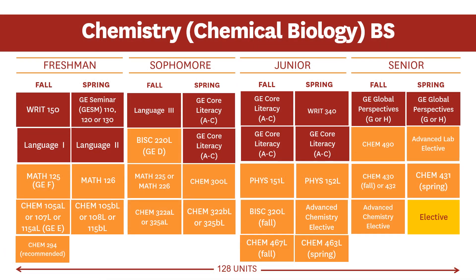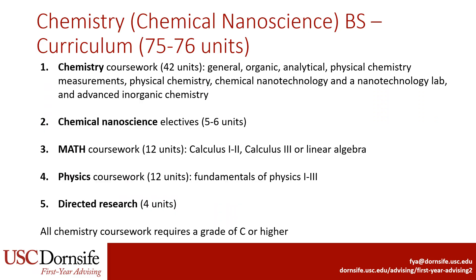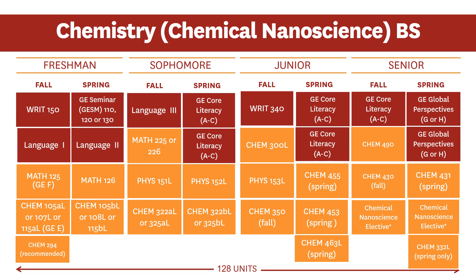The graduation plan for the Chemical Biology emphasis — as with all majors in the department, faculty recommend that students take Chem 107 and the remaining major-specific courses. Next up is Chemical Nanoscience, which is 75 to 76 units. The major requires a significant amount of coursework in Chemistry as well as a few courses in Math and Physics. The difference with this emphasis is that it requires five to six units of Nanoscience electives, which allows students to delve deeper into this area. Finally, the major requires at least four units of Directed Research. All Chemistry coursework requires a grade of C or higher to be used for the major. This is a sample graduation plan for the Chemical Nanoscience emphasis; as with all majors in the department, faculty recommend that students take Chem 107 and the remaining major-specific courses.